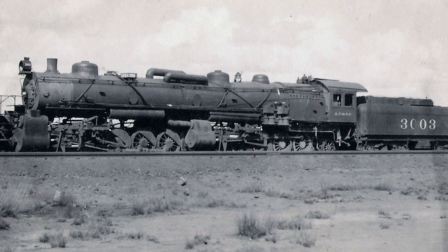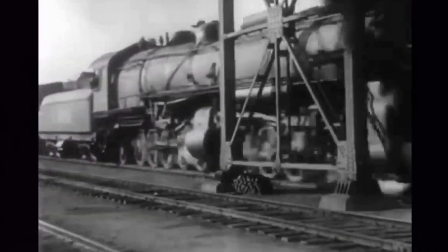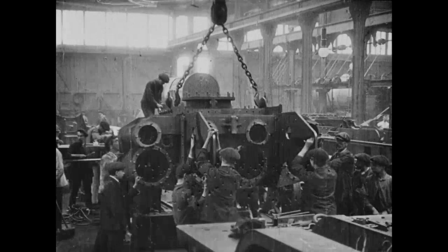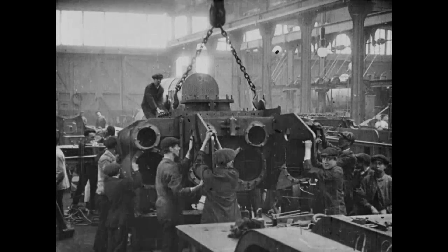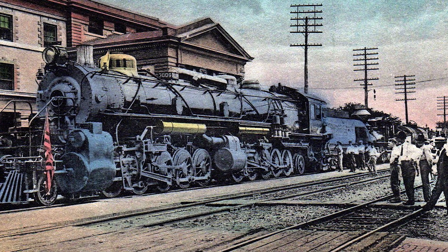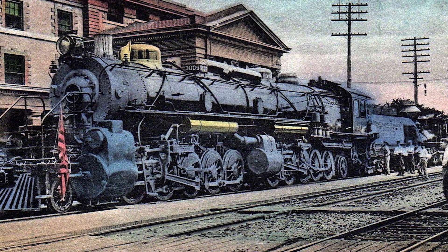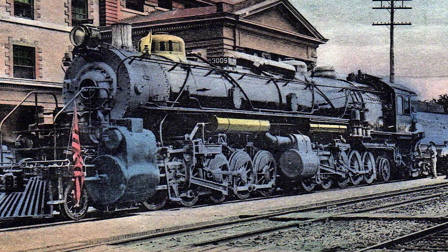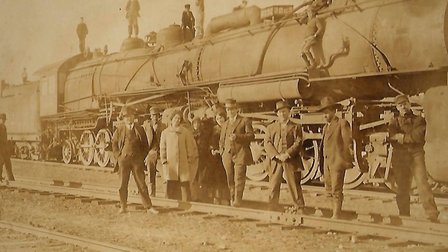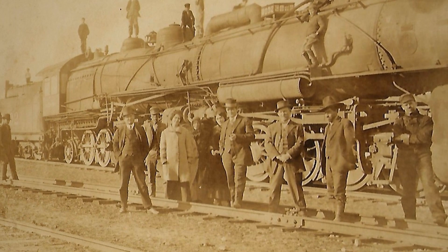In 1911, the Santa Fe Railway unveiled what they called the largest locomotive in the world at the time. Trade papers covered it heavily. It drew attention from engineers across the industry. The machine weighed over 600,000 pounds, had 20 driving wheels arranged in four sets of five, and looked as if someone had welded two freight locomotives together under one impossibly long boiler.